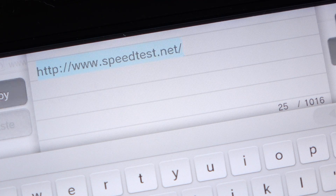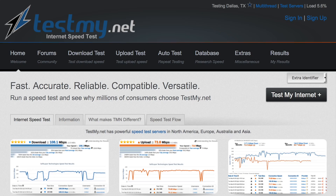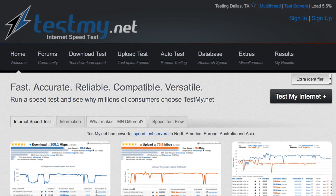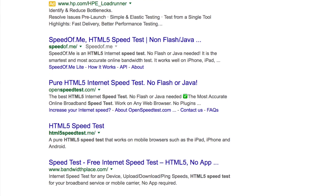That conclusion's been bothering me though. It's not so much that I don't trust the results — it's that I couldn't get a whole lot of testing data. The reason is due to the Wii U's browser. Most internet speed testing sites rely on Flash, which is something the Wii U doesn't support. I had found testmy.net as a site that worked over HTML5, so it's what I used for testing. But that's just one site, and since then more HTML5-compatible speed testers have popped up. So let's do some more testing.